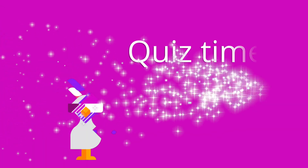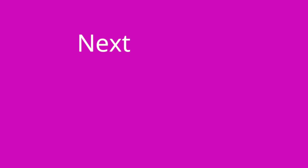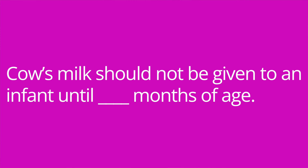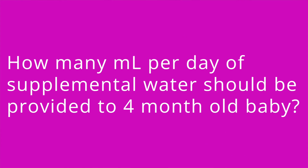It's quiz time, and I've got five questions for you. Question number one: an infant's weight will approximately triple by blank months of age. The answer is 12. Question number two: cow's milk should not be given to an infant until blank months of age. The answer is 12, again. Question number three: how many milliliters per day of supplemental water should be provided to a four-month-old baby? The answer is none, unless specifically ordered by the provider.